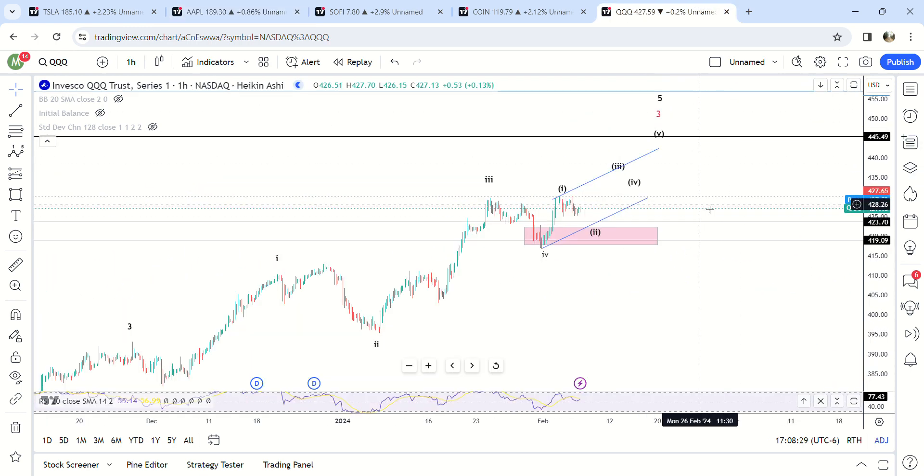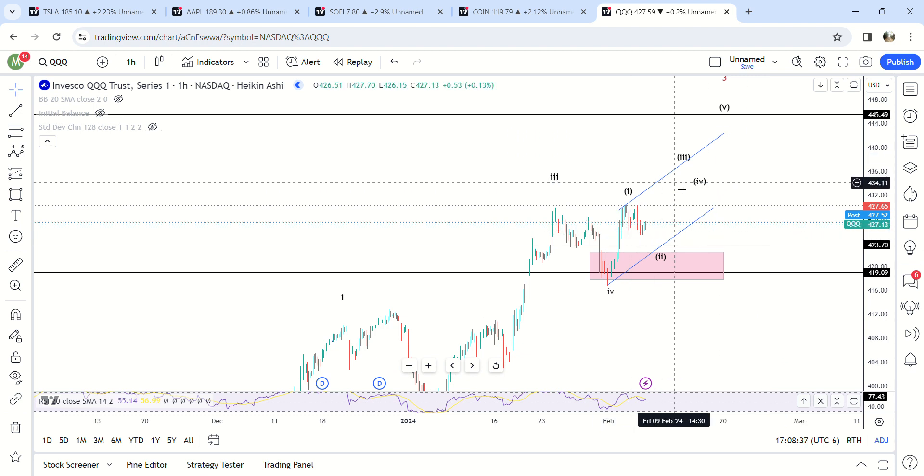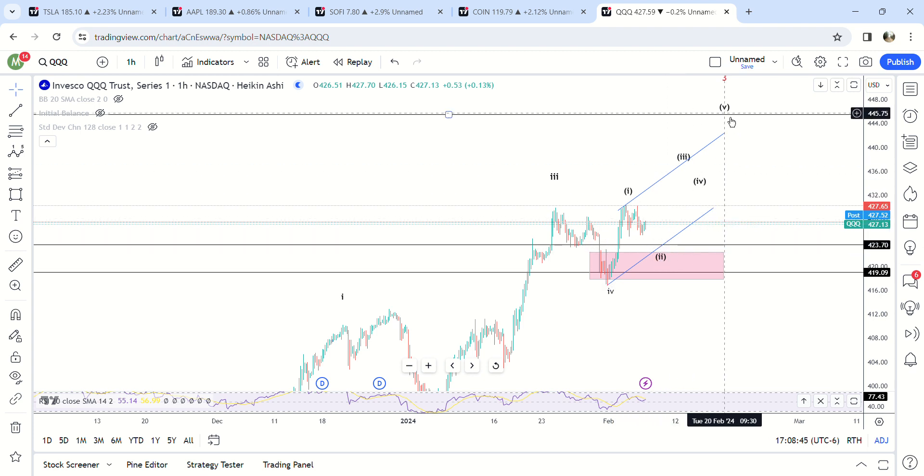In summary: we're probably going to pull back to this box at 422 tomorrow on QQQ, and then move higher. If we just go higher from here, then this wave two is already finished. But it makes a lot of sense to come back down here to 422. Overall target is 445. That's it for now — market update, I'll do SoFi next.